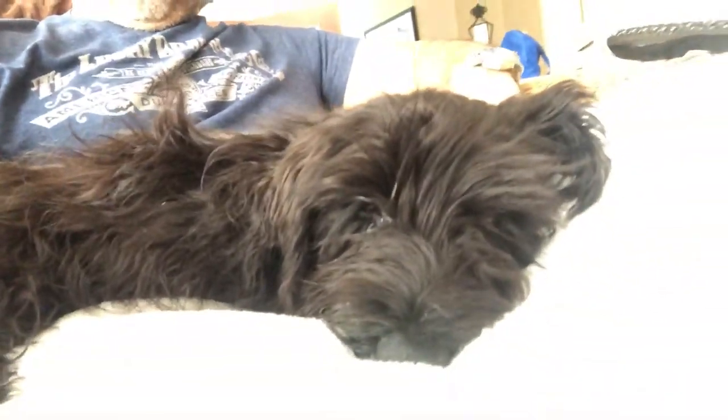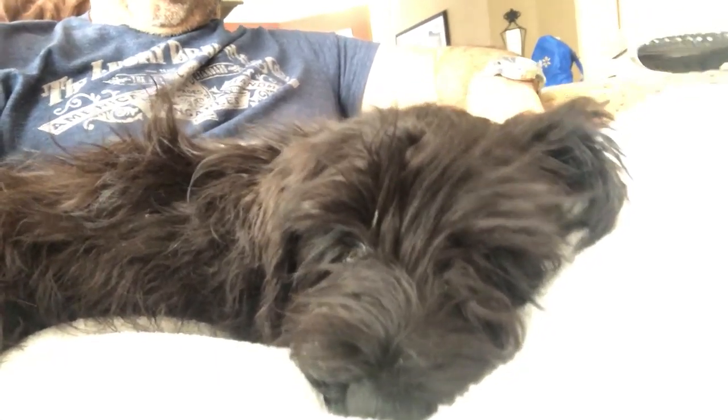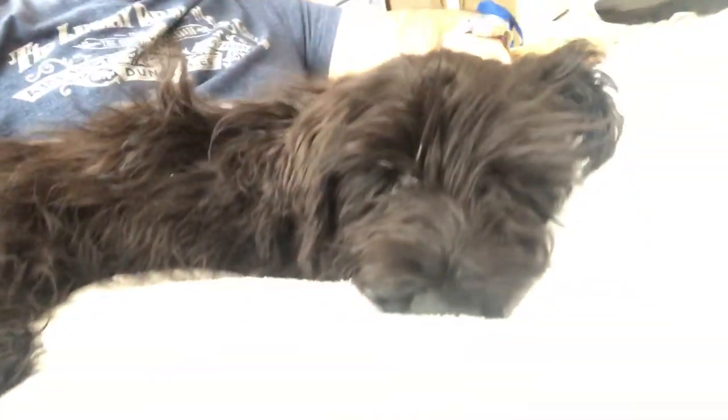He hasn't been groomed — he's a big, hairy mess. But he's super calm. I have not heard a bark yet. I tried to turn on the TV to watch a show while he slept and that freaked him out. He started shivering again, so I turned it off.